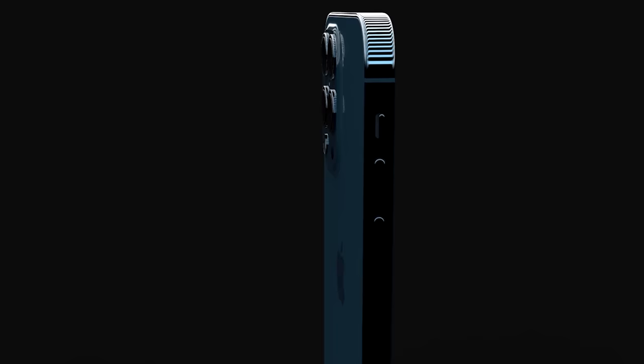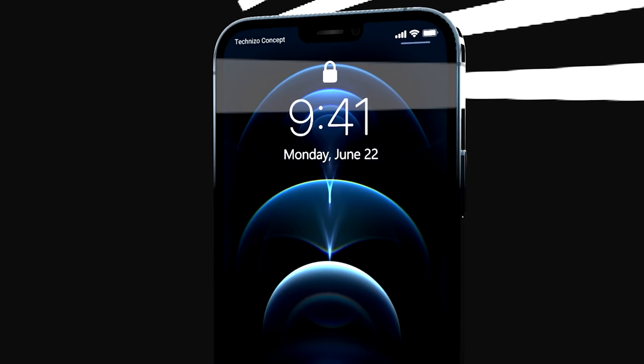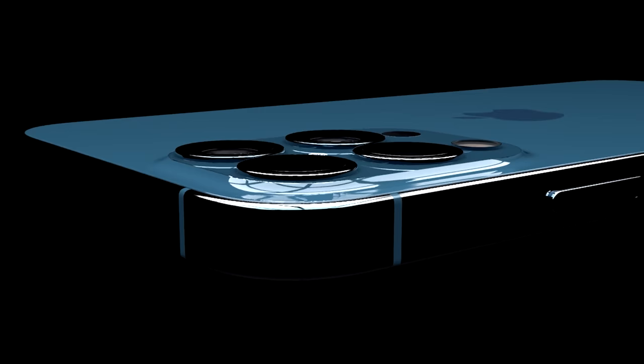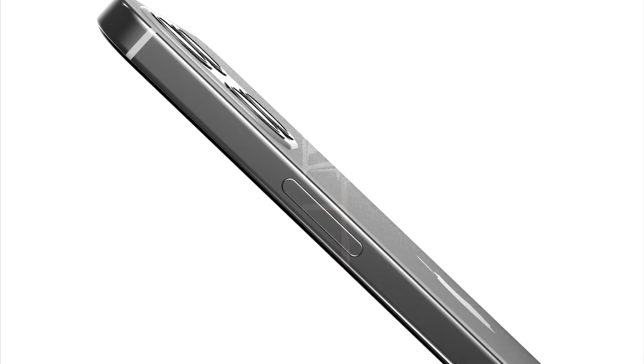We also have many concept renders appearing online, like the ones used in this video, but when it comes to the design it's still not anywhere near finalized. These renders are based on predictions and not leaks. As soon as we get some solid information on the design I'll be sharing it straight away, but we do have a little bit of information already when it comes to the specs.